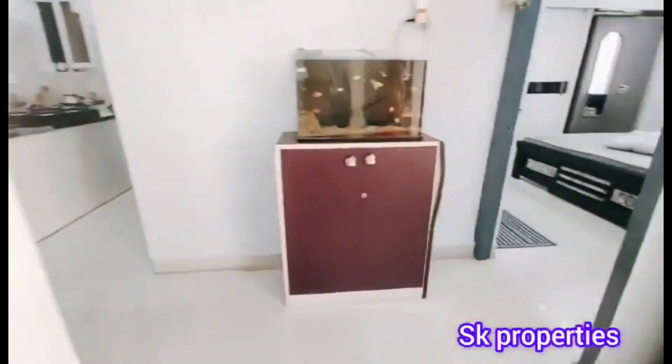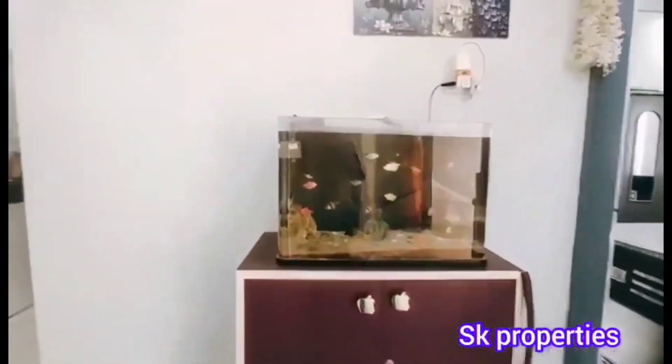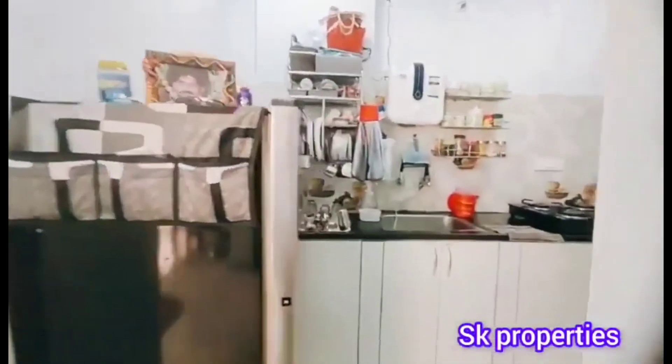This is a 2-year-old property. Now we have a kitchen area with full cupboard work. It is also a premium quality material.